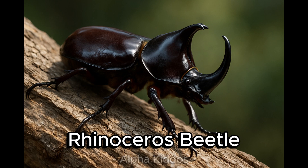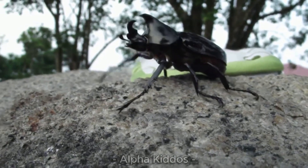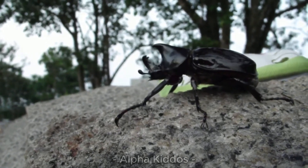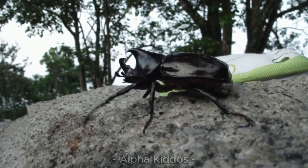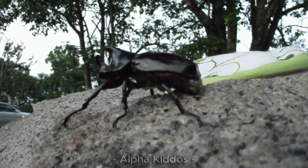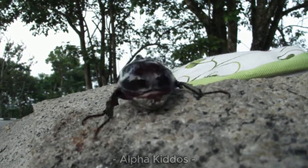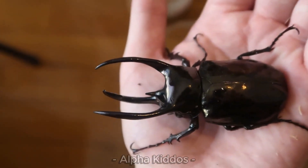This is the rhinoceros beetle! It has a big hard body, and the males have a horn like a tiny rhino. They live in forests, gardens, and damp places. They love to eat sap, fruits, and rotting wood. Amazing fact — they are super strong and can lift 100 times their own weight, and they are active at night.